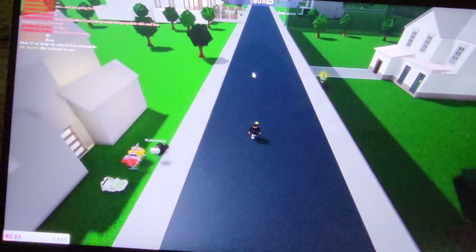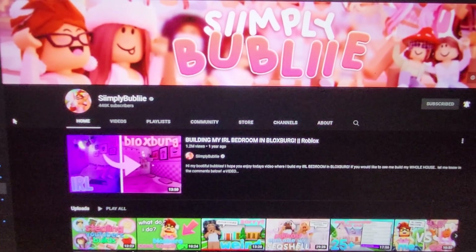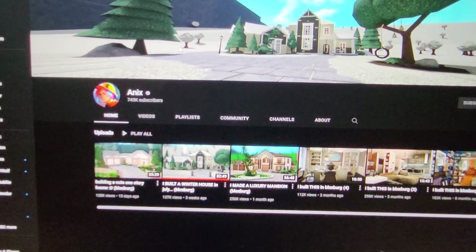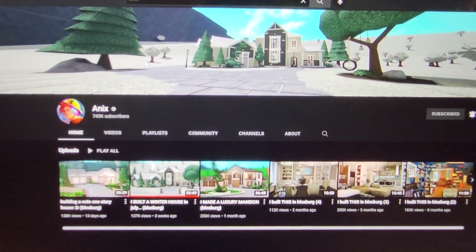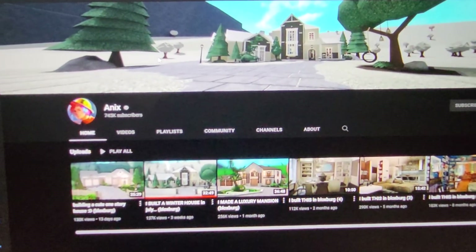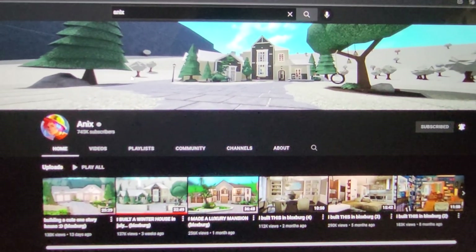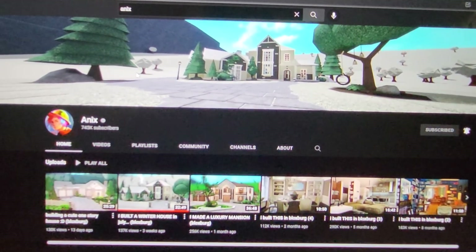I also want to give credit to Simply Bubbly and Annex because they made YouTube videos judging people's blocks and houses, so I wanted to give them credit — I didn't want you guys to feel like I was just copying them randomly. I should give them credit because they made videos judging people's houses. Anyways, back to the video.